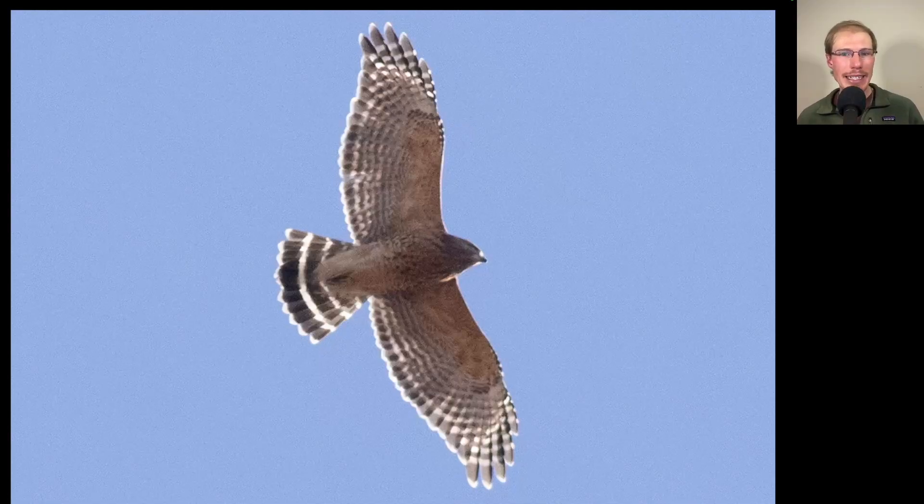Here we have a hawk that should be easy to identify simply based on the plumage. We see a lot of orange to the underside, and then a lot of black and white banding to the wings and also the tail. It looks like a dark blackboard with thin white chalk lines, making this an adult red-shouldered hawk.